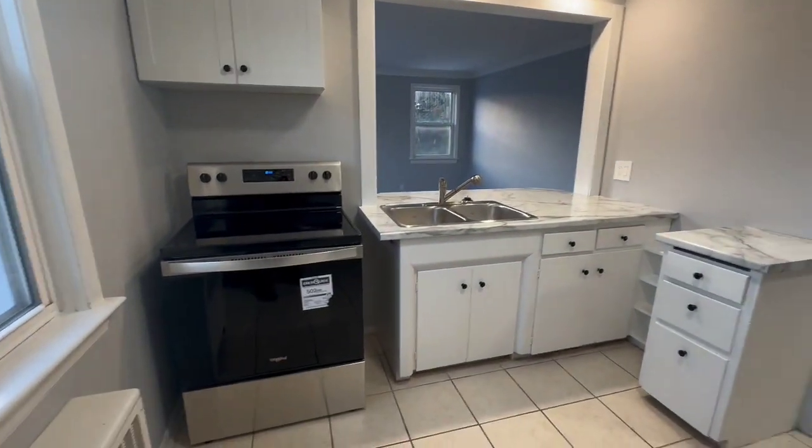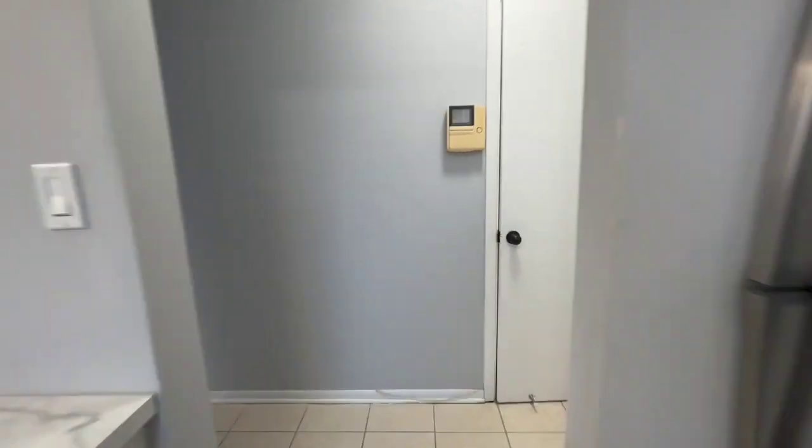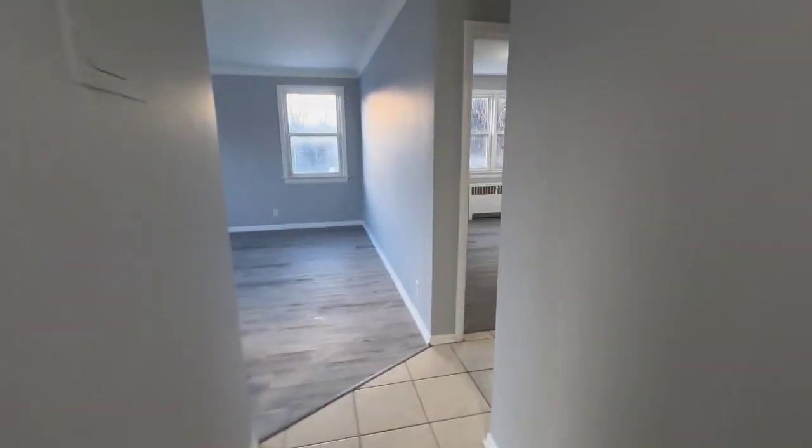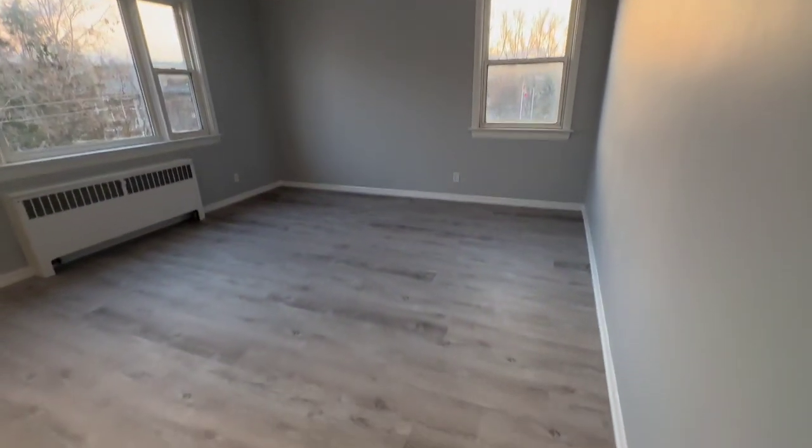Brand new stainless steel appliances. There is an intercom system as well, because it is a secured building. And then you have this nice open living room area.